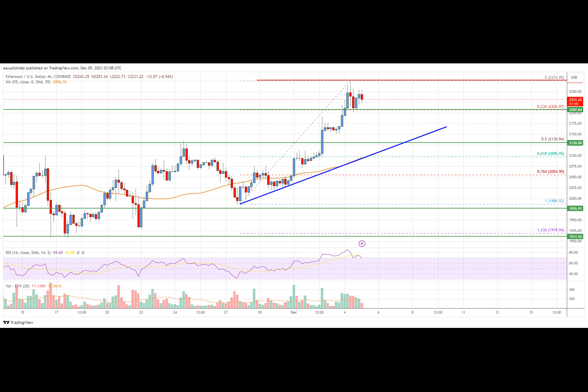It is trading above the $2,100 and $2,150 level, testing the 23.6% Fib retracement level of the upward wave from the $1,968 swing low to the $2,274 high. Ether's price is showing positive signs above $2,150 and the $55 simple moving average. There is also a key bullish trend line forming with support near $2,145 on the 4-hour chart.